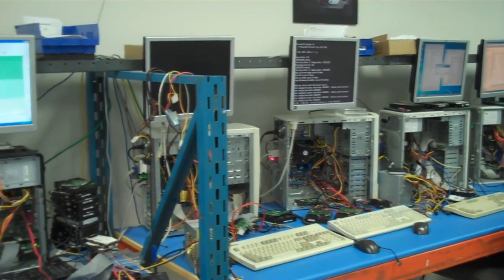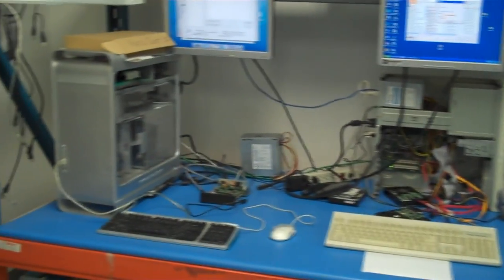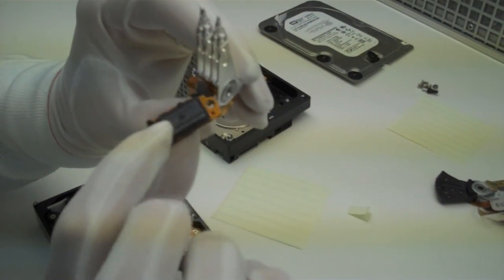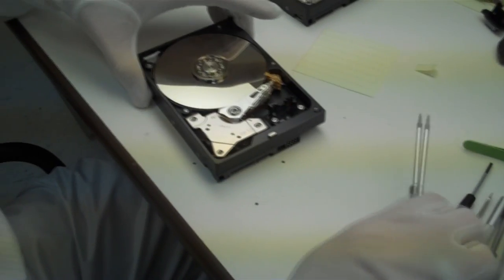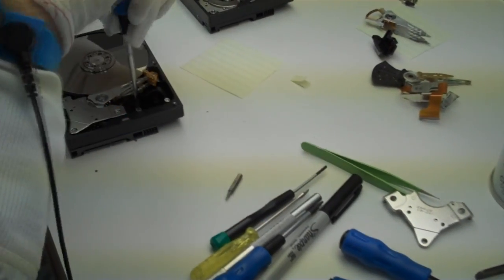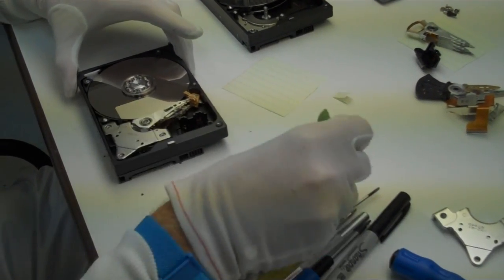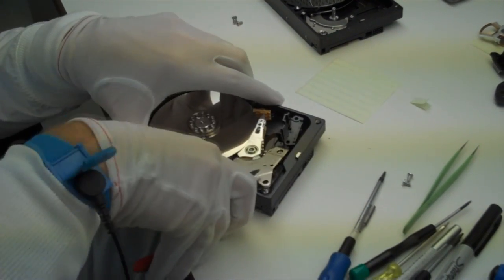MemoFix has been around for a while. They were actually the first authorized repair center for Seagate hard drives in Canada. They have the largest hard drive component inventory in Canada, and compared to their competitors, they have less overhead because they don't have to buy parts as needed. That means when they're trying to recover a drive and have to replace the read heads, they might need to go through a few read heads to successfully recover the data. If they don't have that inventory on hand, they'd have to buy parts as needed, which slows down recovery time and increases overhead costs.